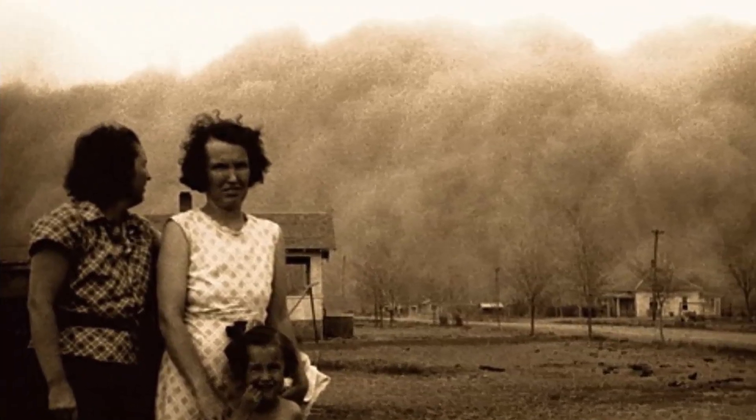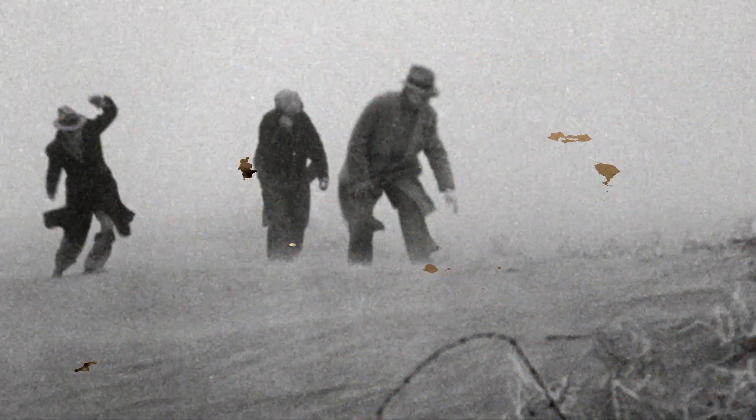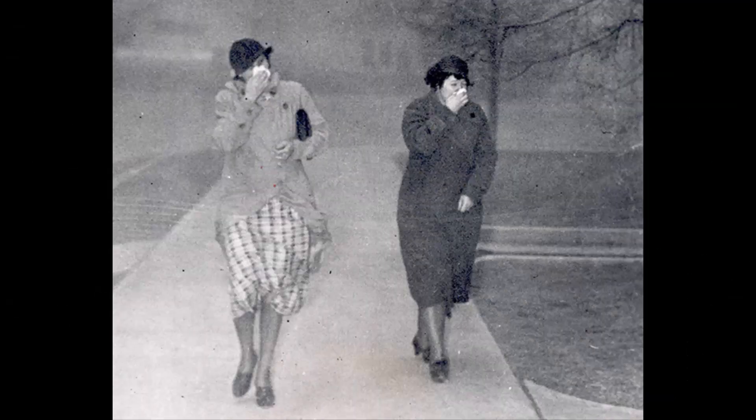The dust was everywhere. Residents of the Dust Bowl region lived in it, breathed it, slept in it, and even ate it. Many Dust Bowl survivors testified that they could feel the gritty dirt in their food. There was no escaping it. The measures mentioned above helped reduce the dust some, but it was a constant presence in their lives.